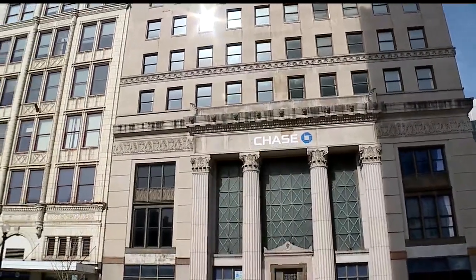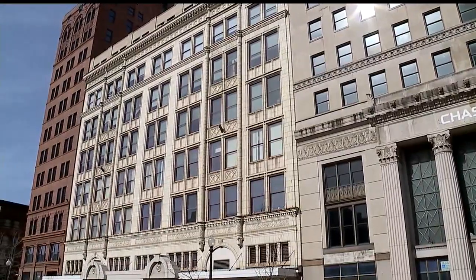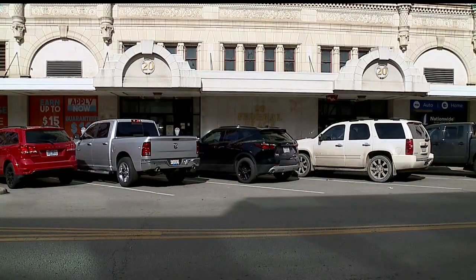It sits next to 20 Federal Place, the former Strauss building, which the city owns and recently announced a plan to redevelop. And I think it's a great opportunity now to look at both buildings since they're kind of side by side. And if we're going to develop one, let's look at the other.